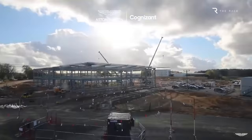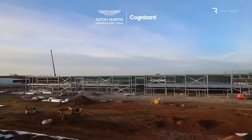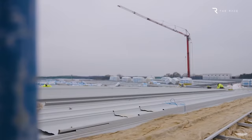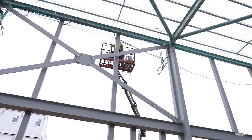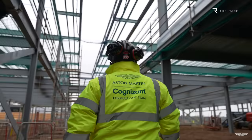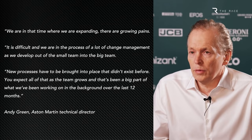Aston Martin is also in the process of building a new factory on its expanded Silverstone site. The first phase is a new main building that will house the design office, to be completed early in 2023. The second phase, also underway, is a building of around 100,000 square feet to house a new state-of-the-art wind tunnel that will be fully operational by 2024. The cost of this new campus is estimated at between £150 and £200 million. These are seismic changes, and it will take time not only for the work to be completed, but also for the team to get everything working well.